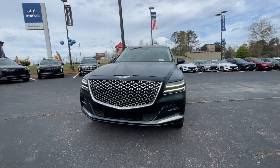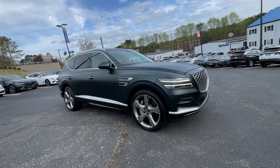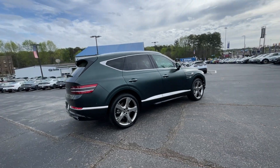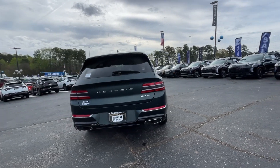Here is a wonderful 2022 Genesis GV80. With less than 35,000 miles on the odometer, this vehicle provides excellent value. Embrace the moment with confidence in this luxurious, capable, and tech-savvy GV80.